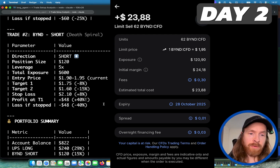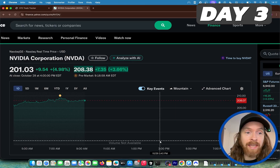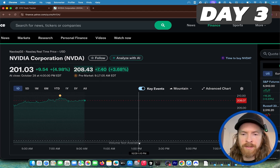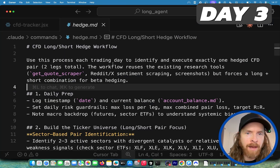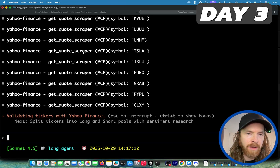Yesterday we went long on Beyond Meat; this time we're going to try going short. That's the update for day two. On day three, I was looking at NVIDIA pre-market — looking very good. I made some changes: today we're going to try a long-short hedge pair workflow, finding one stock to go short and one to go long intraday, ideally within the same sector. I've started this workflow to look for pairs we can do a long-short trade on.